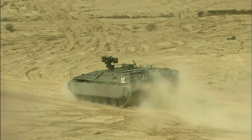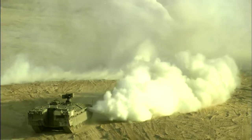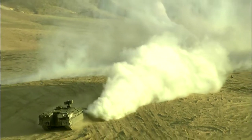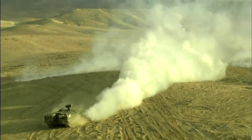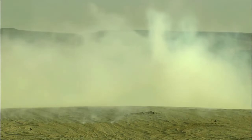And to make the APC even harder to kill, the crew of three can adjust the fuel mix to pump a 200-foot-wide smokescreen out of the exhaust, providing instant cover.